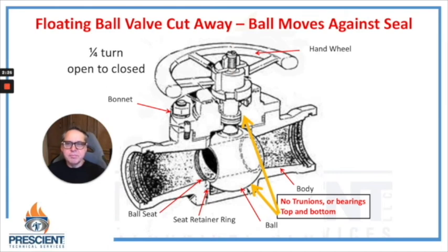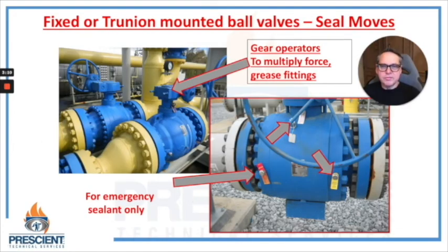In the floating ball type, the ball itself can move against seats that are fixed. There's a slight amount of movement — pressure times area is force — so when the ball is closed, you get that pressure times the area of the ball pushing it against the seat to make it closed. The ball can move just a slight amount to gain that seal. Fixed, or trunnion mounted, ball valves keep that ball in one location, and it's the seals that actually move a slight amount to create the sealing capability of the valve.